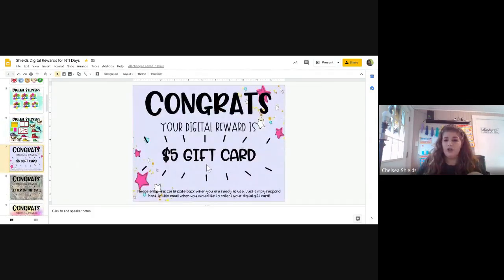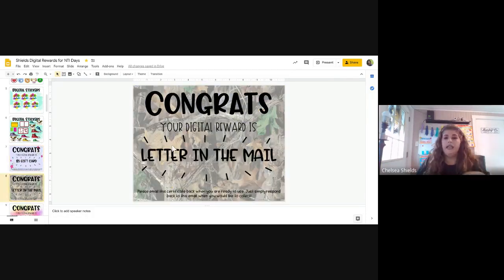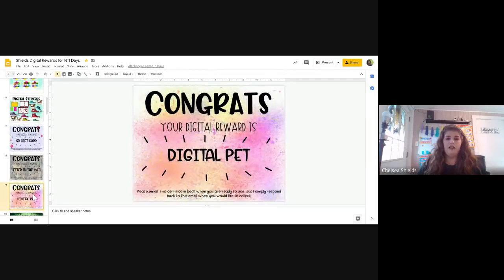There's a $5 gift card one — you could do it for McDonald's and they could choose where they want their gift card, since right now a lot of places are only doing drive-through. There's also a letter in the mail, which would just be you, the teacher, writing them a letter and mailing it to them. They all love to get mail.